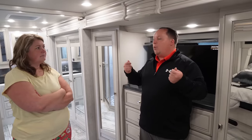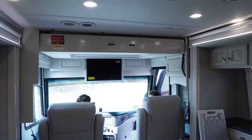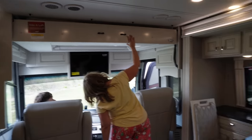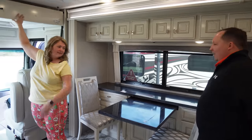When you drive off the lot you're losing $50,000 — you might as well lose it in the unit you love most rather than lose $40,000 in one you don't truly love. There's also a spot up top for extra sleeping — probably for grandkids. As they say: you can have dinner with six, entertain four, but sleep two.